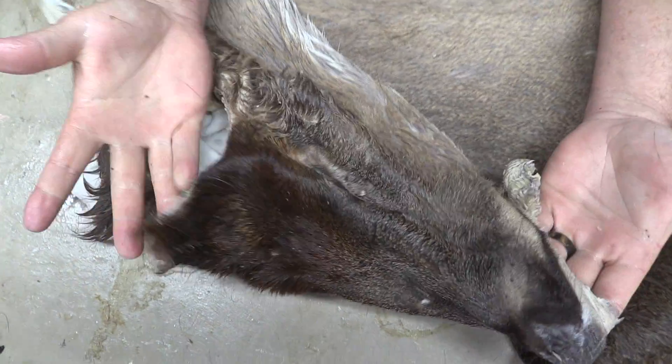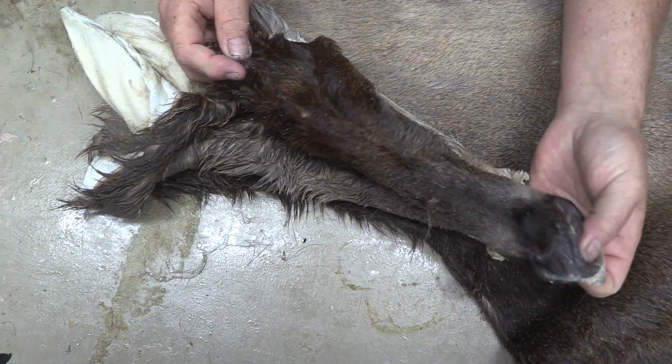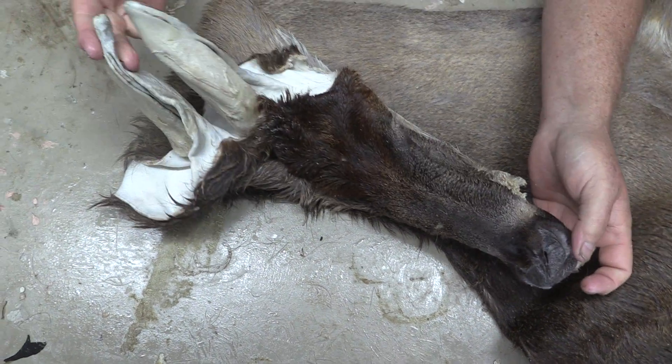Quick look at the forehead. Eyes are in good shape. Nose got a little ding on it. Ears are in good shape.